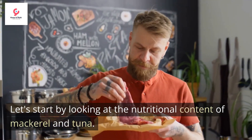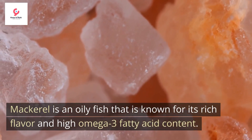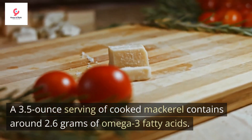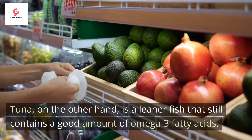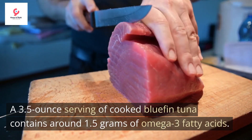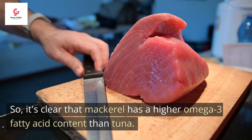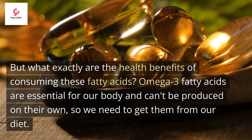Let's start by looking at the nutritional content of mackerel and tuna. Mackerel is an oily fish that is known for its rich flavor and high omega-3 fatty acid content. A 3.5-ounce serving of cooked mackerel contains around 2.6 grams of omega-3 fatty acids. Tuna, on the other hand, is a leaner fish that still contains a good amount of omega-3 fatty acids. A 3.5-ounce serving of cooked bluefin tuna contains around 1.5 grams of omega-3 fatty acids. So it's clear that mackerel has a higher omega-3 fatty acid content than tuna. But what exactly are the health benefits of consuming these fatty acids?